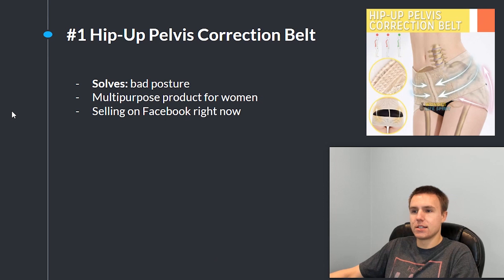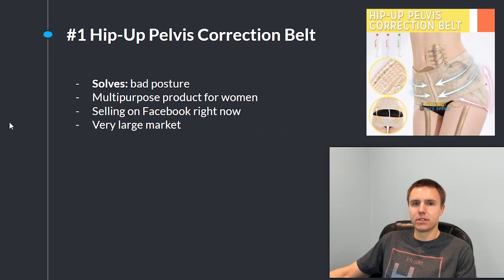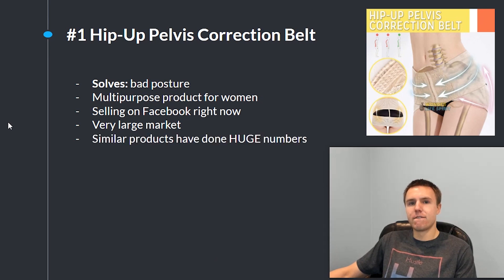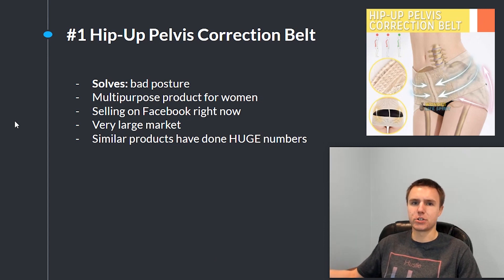They only have two million views so there's plenty of room to go, especially because this has a very large market. There are many women out there with posture problems as well as many women who want to make their butt look bigger. Similar products have done very large numbers — the posture corrector back brace has hundreds of thousands of orders on AliExpress and people have done millions of dollars per month with that product. This is a really similar product that solves a similar problem but more specifically targets women and has an extra feature.